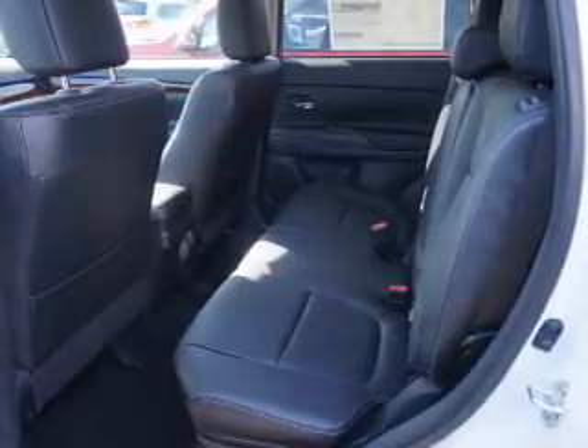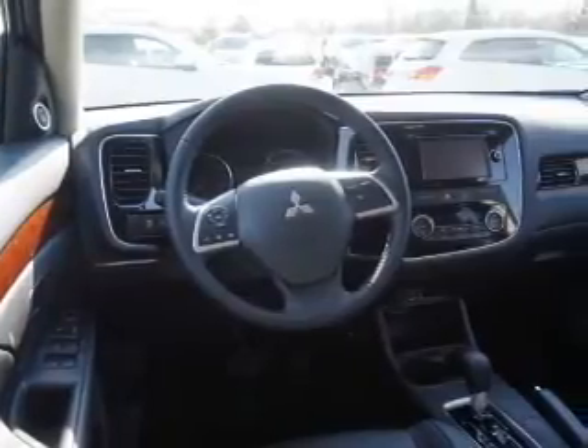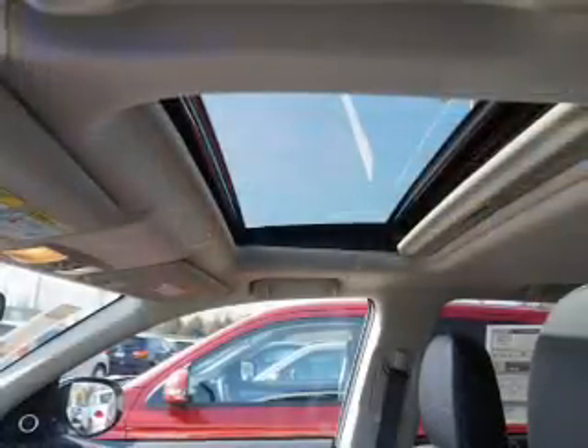On the inside, you'll find a 3rd row seat, Bluetooth connectivity, digital radio, and auxiliary input, steering wheel controls, push button start, automatic climate control, pre-collision system, and a backup camera.